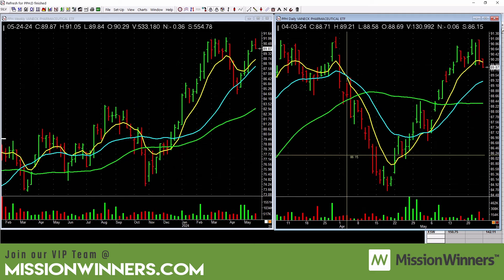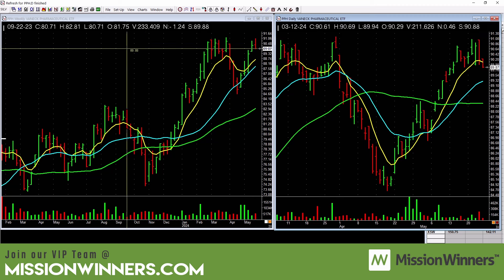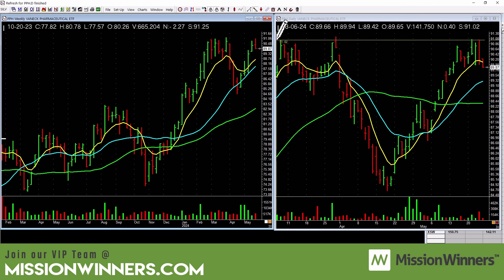Pharmaceuticals are hanging in there. There's a great big cup right here — you don't have to get it to the high to the penny; just major intersecting points. If it takes out that line with volume, maybe look to buy some pharmaceutical stocks.